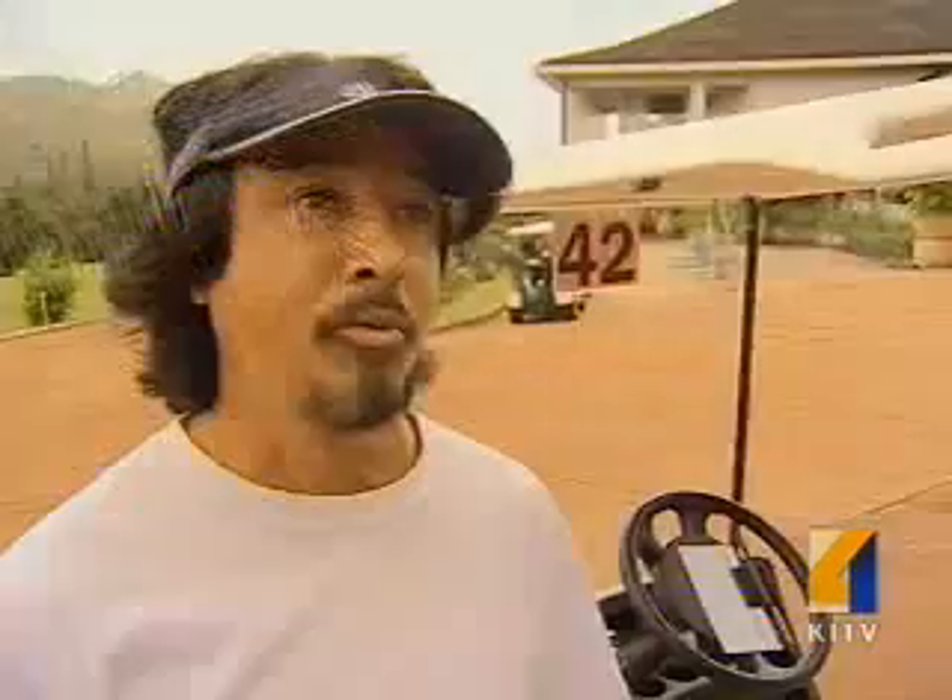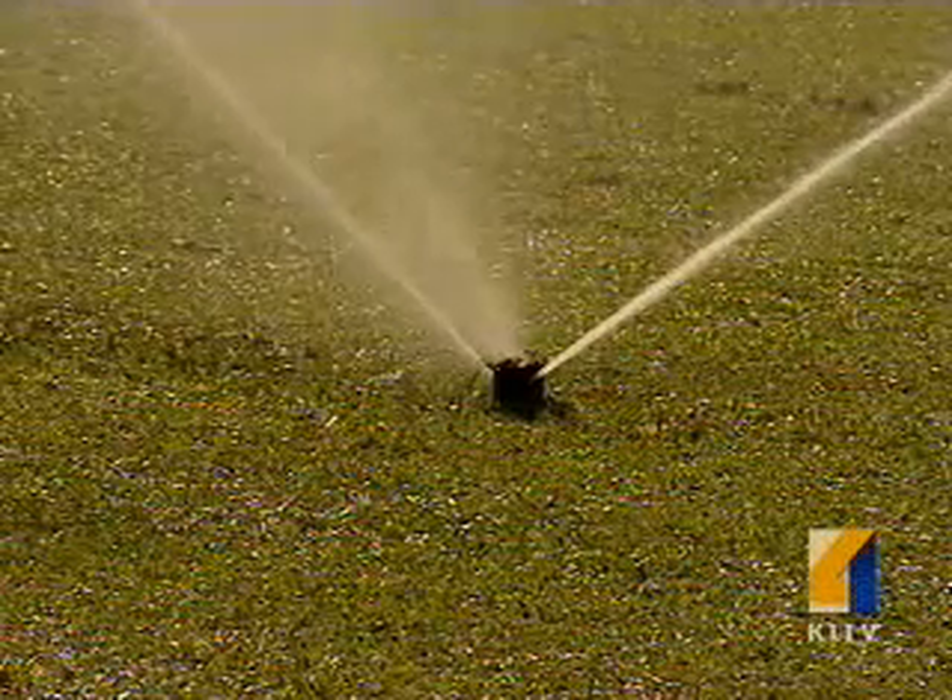All the rain that we have on the windward side is excellent. It's a great idea — it should have been done a long time ago. If it rains more than a third of an inch, these sprinklers automatically shut off.